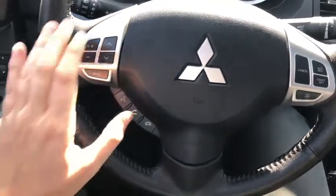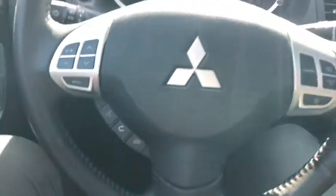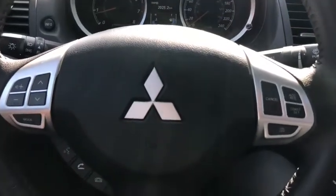You do have your audio controls on the left-hand side of the steering wheel as well as your hands-free controls, and then on the right side you have your cruise control settings.